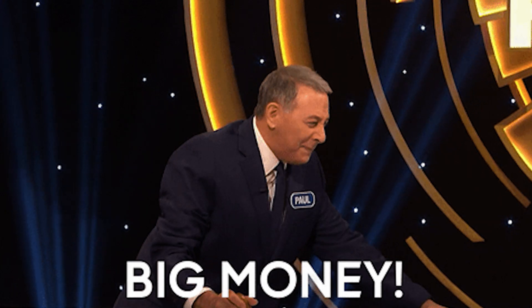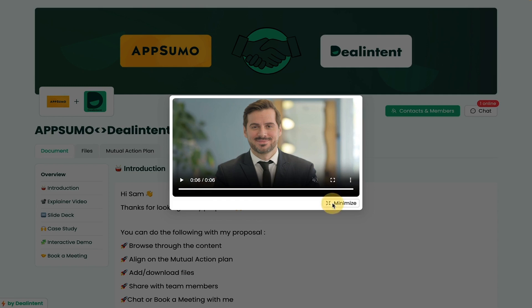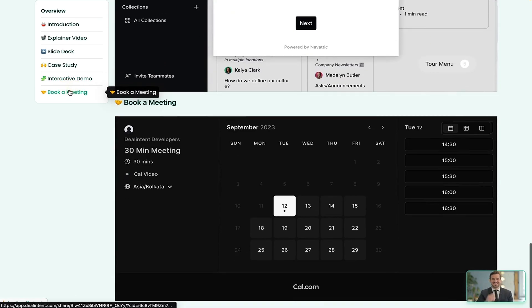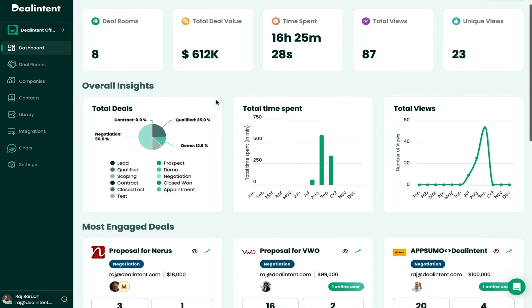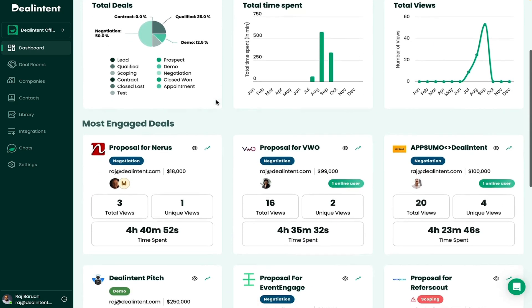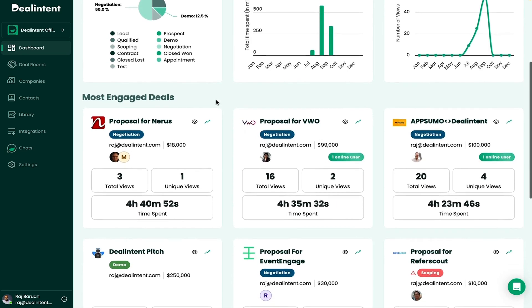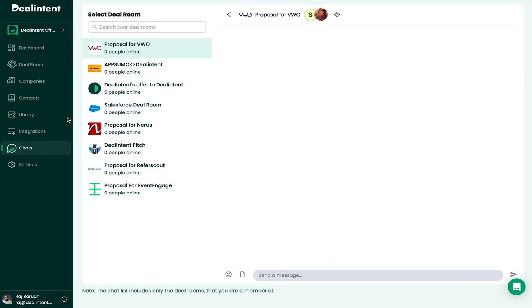Imagine you're a sales VP, hours away from a pitch that could mean big money. Instead of regular boring proposals, you've got a dynamic digital sales room. Your prospect is greeted with a personalized video, an engaging pitch filled with assets, and interactive elements that keep them glued. Who are they going to work with — you or the team that just sent them a Zoom invite? Plus, with in-depth analytics, you're always a step ahead. You'll know exactly when prospects are online and viewing your proposal, and you can even chat with them directly in your digital sales room.